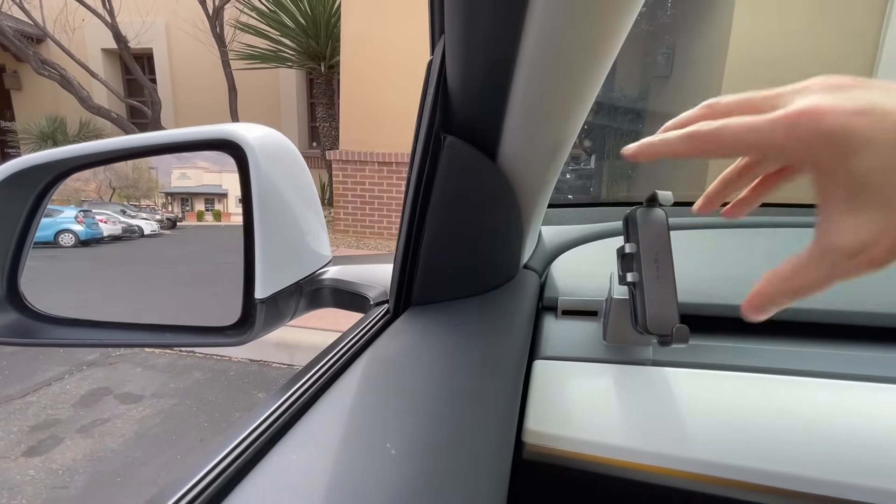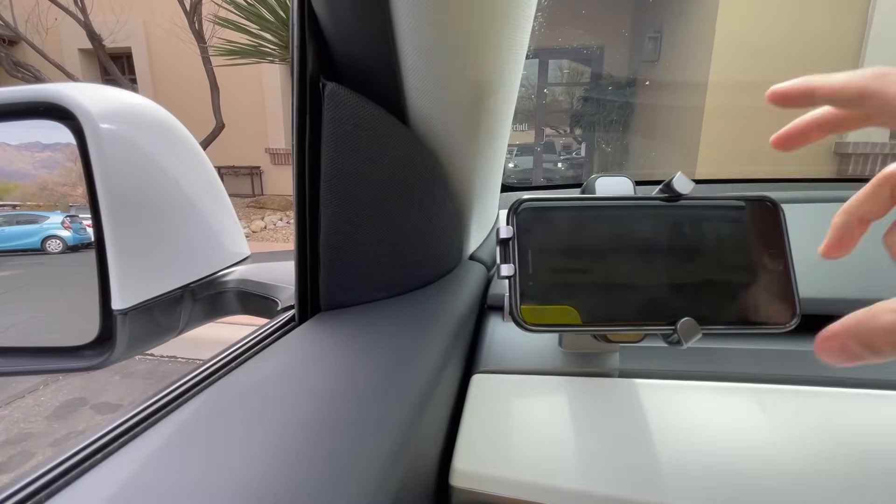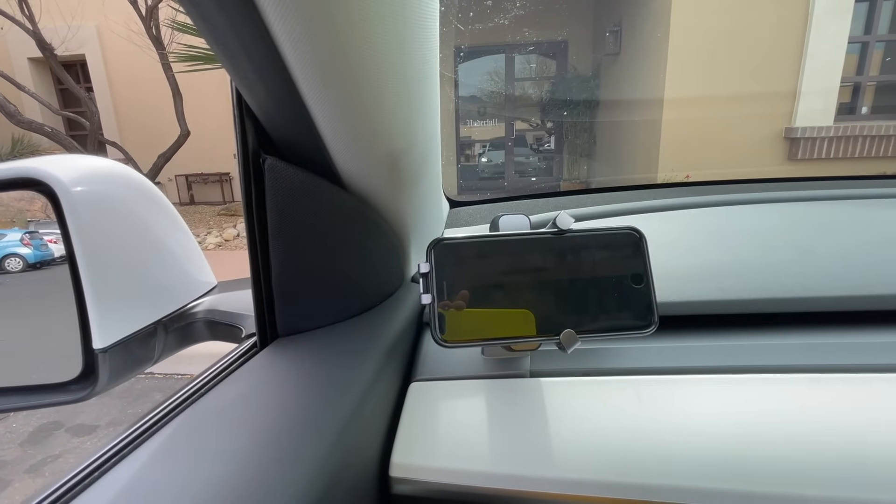It does rotate, so I guess you could put your phone like that if you wanted to.